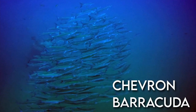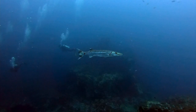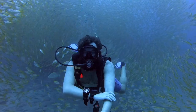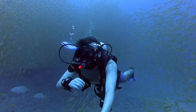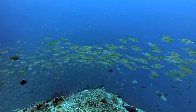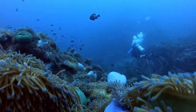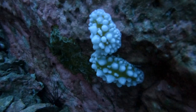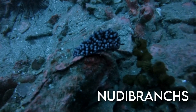There used to be large schools of chevron barracudas, but I haven't seen them in a while. Although on this dive I got to see the great barracuda. If you come here for a sunset dive, you can see a lot of nudibranchs on the east side of the dive site.